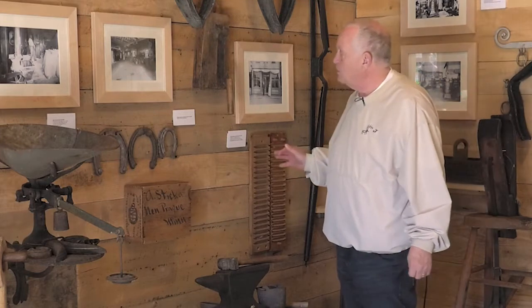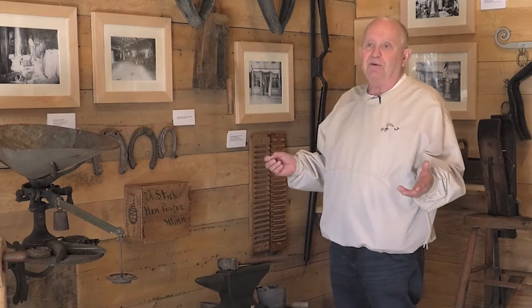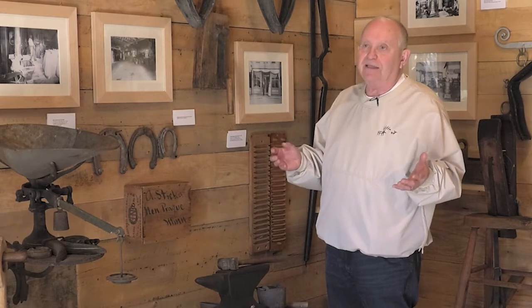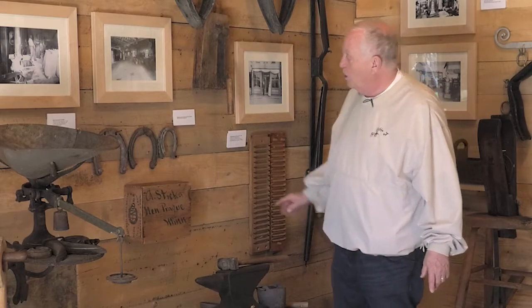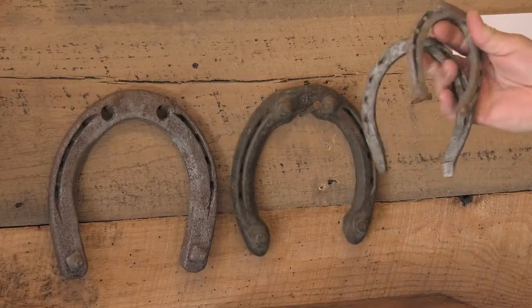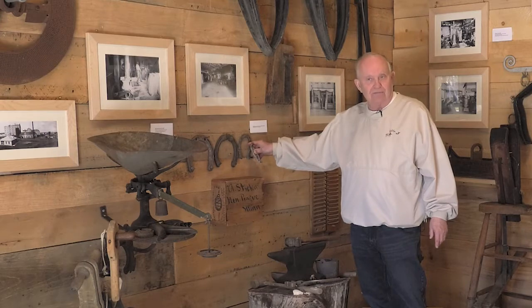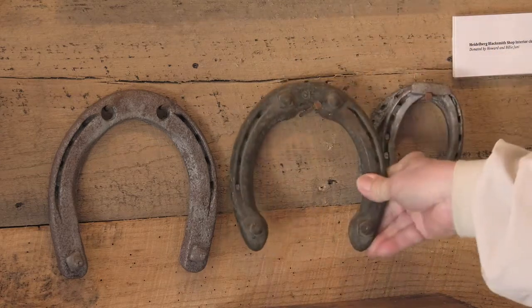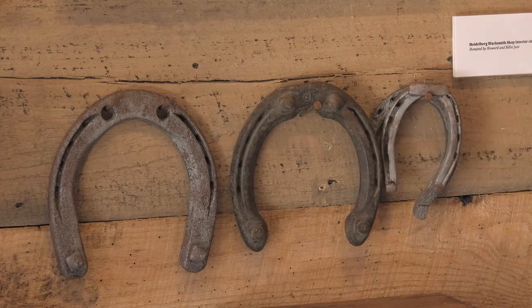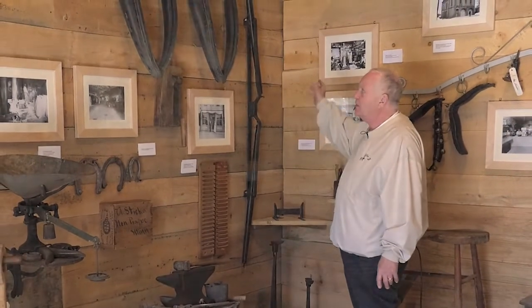The blacksmith was also responsible for a myriad of other things — he could fashion door hooks, repair sleighs, and repair or fabricate anything involving metal, all from scratch, making it a very labor-intensive occupation. The horseshoes on the wall range from those of a small pony to riding horses to large work horse shoes that had spikes required in winter when ice formed on the roads. The blacksmith shop was also responsible for making wagon and sleigh parts, which are displayed on the wall.